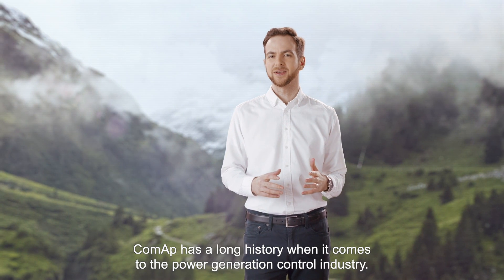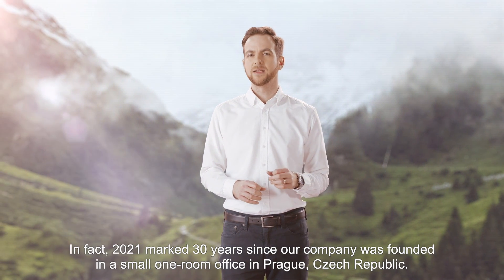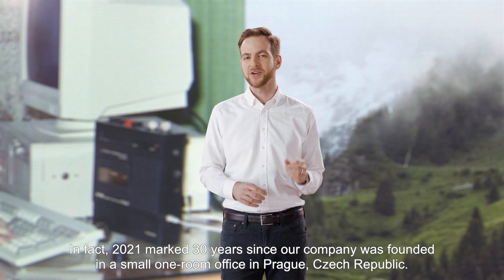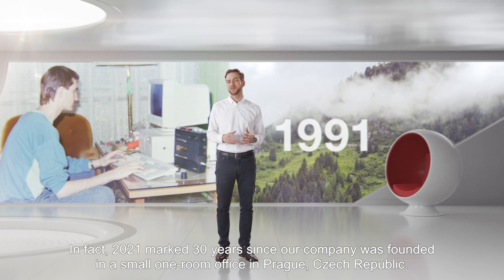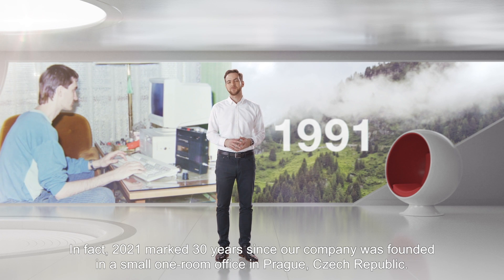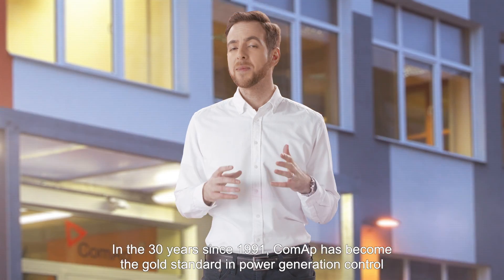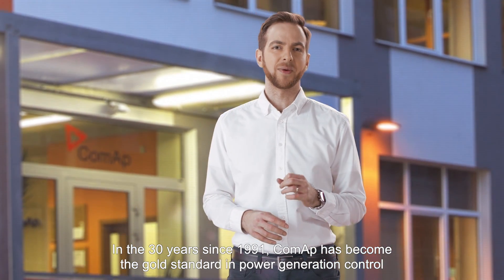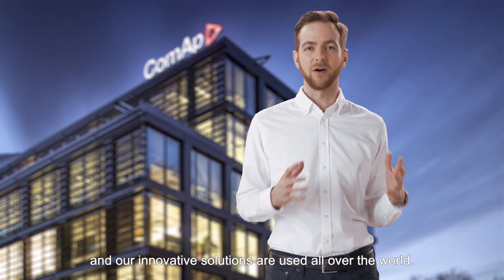CoMAP has a long history when it comes to the power generation control industry. In fact, 2021 marked 30 years since our company was founded in a small one-room office in Prague, Czech Republic. In the 30 years since 1991, CoMAP has become the gold standard in power generation control, and our innovative solutions are used all over the world.